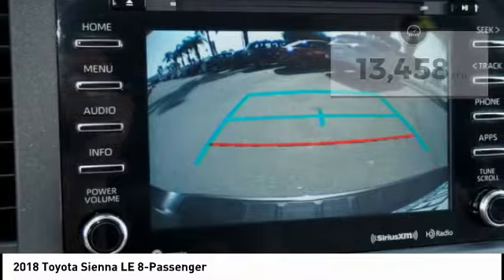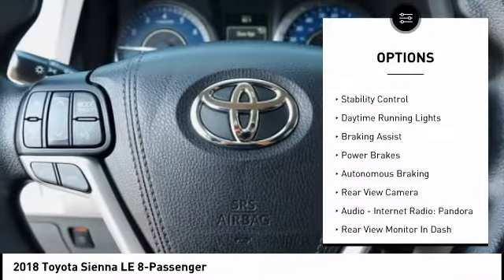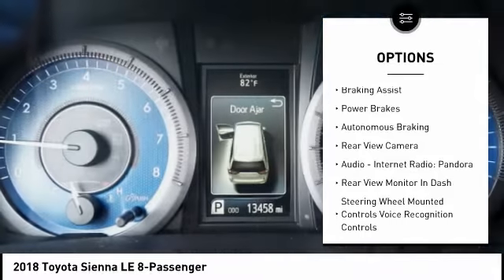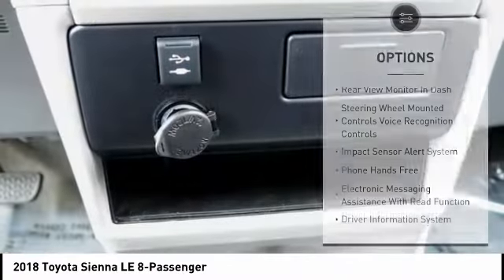Here are some of this vehicle's great options: power windows with safety reverse, roof rails, traction control, stability control, daytime running lights, braking assist, power brakes, autonomous braking, and rear view camera.